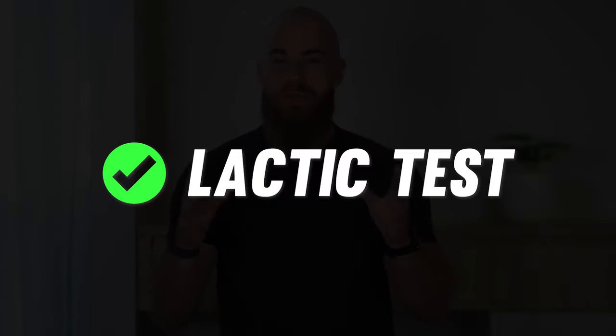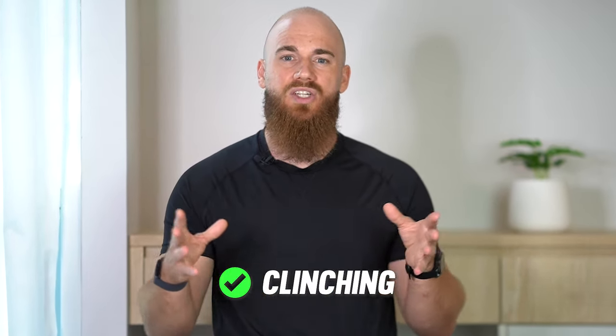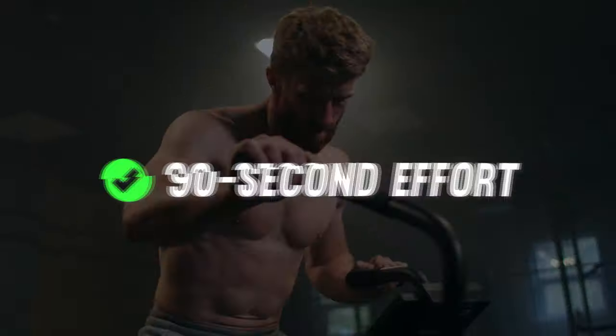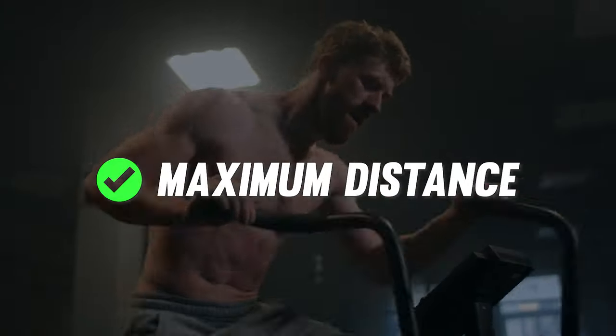After a one-minute rest, get into your second effort. This test measures your ability to sustain fast-paced or high-intensity work like striking combinations, chain wrestling, scrambling, clinching or wall work before your breathing becomes labored, your muscles fatigue and your movements slow down. Go all out on the cardio machine for 90 seconds, tracking your maximum distance. This tests your lactic energy system.